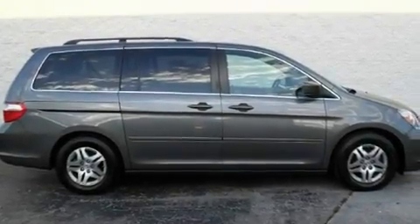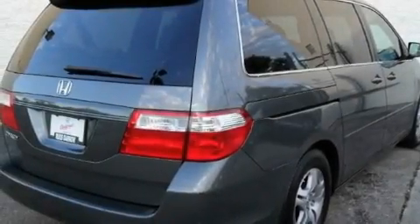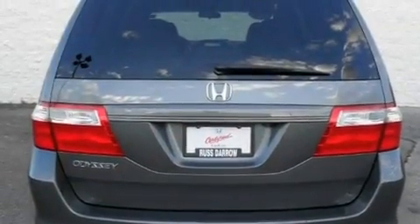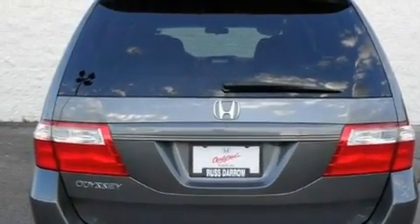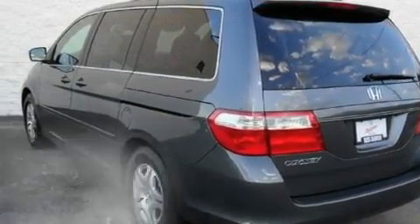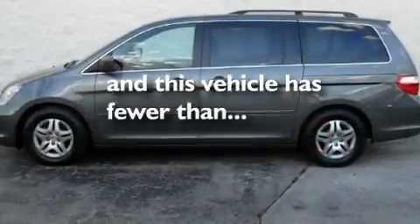Its top features include a moonroof, heater vents for rear seat passengers, a navigation system, XM satellite radio, a leather-wrapped shift knob, variable cylinder management, alloy wheels, a low-tire pressure indicator, and cruise control. This vehicle has fewer than 53,000 miles on the odometer.